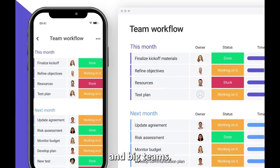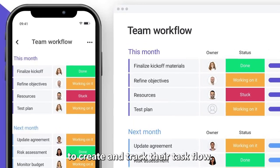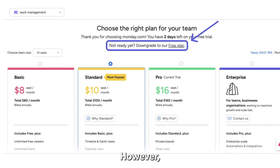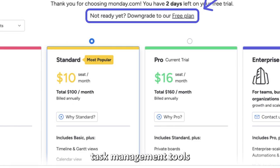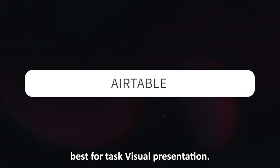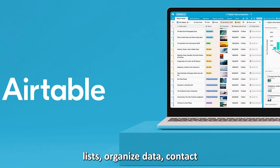Monday.com is an app suitable for small and big teams seeking an efficient way to create and track their task flow. This app has a free version that offers limited features and is suitable for smaller groups. However, there is a paid version that provides unlimited task management tools.